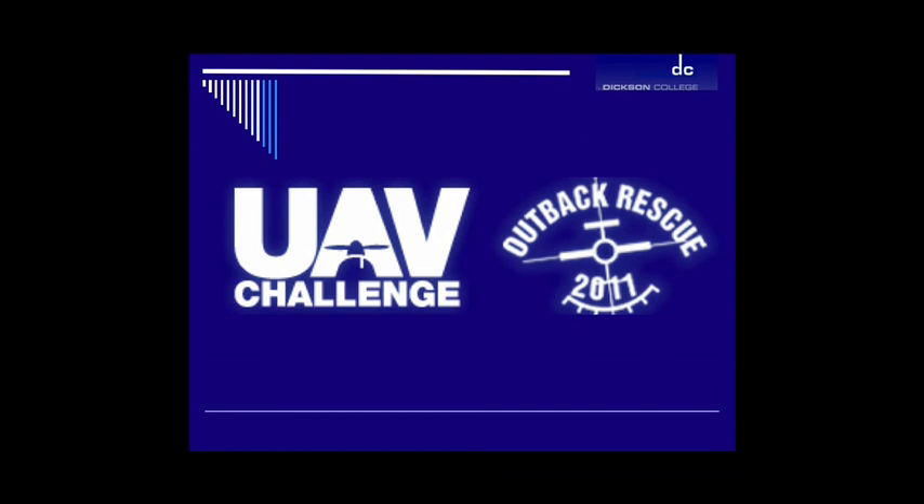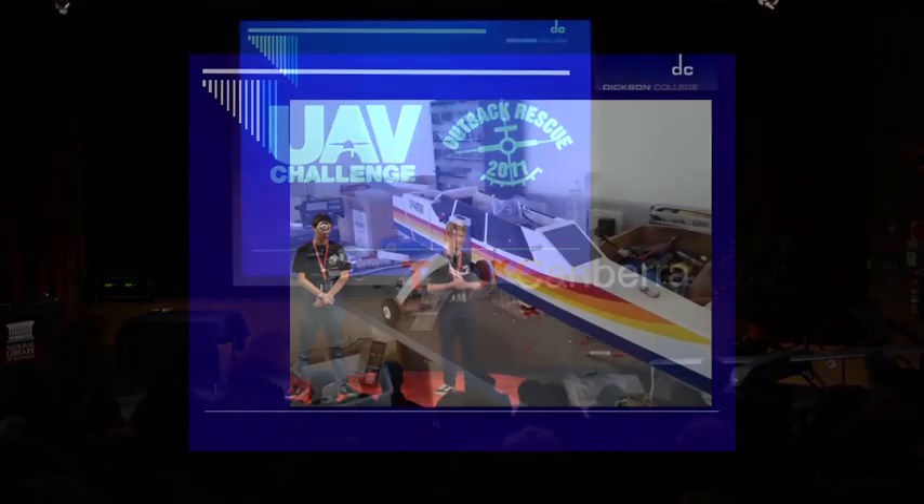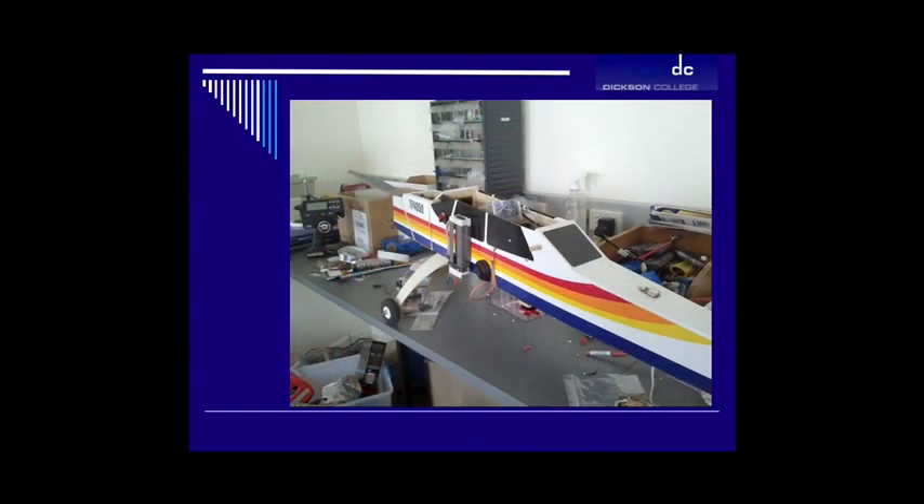What is this UAV Outback Challenge? Basically, the UAV Outback Challenge is a competition held once a year in Outback Queensland. We're actually leaving tomorrow for the competition. Basically what we have to do is design and build an unmanned aerial vehicle, or UAV, like the one that you see here, and it has to deliver a care package to a lost traveller stranded in the Outback.